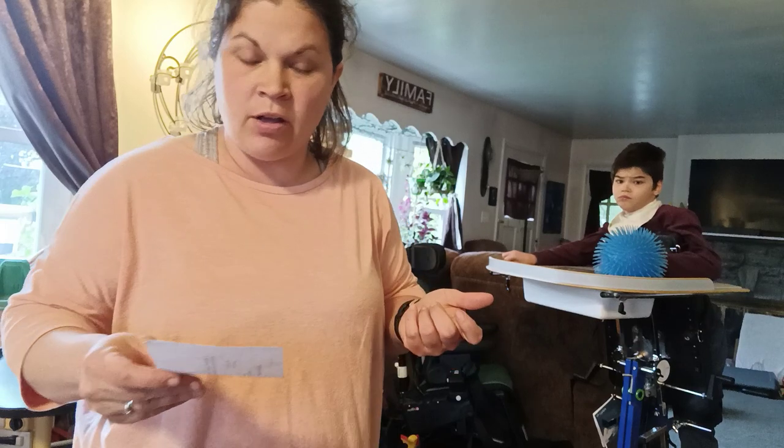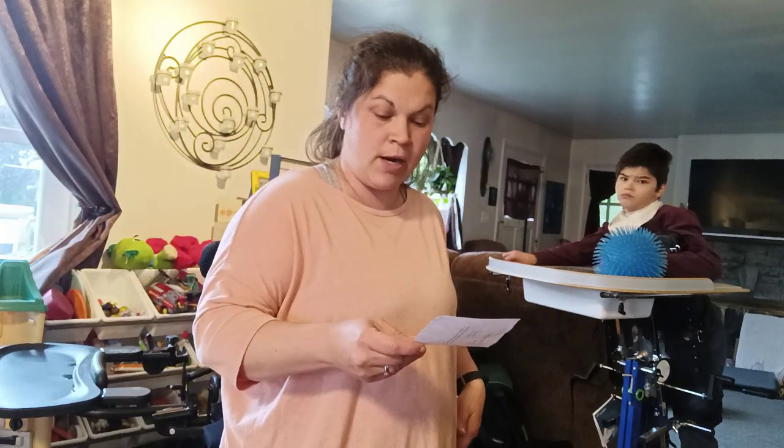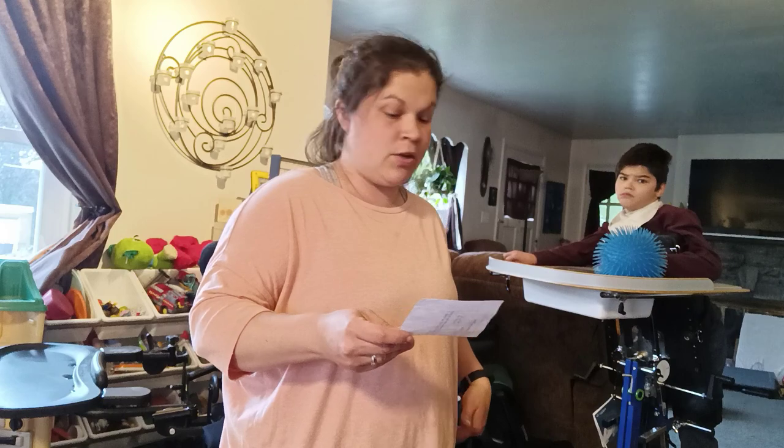Bladder and kidney function also benefit from gravity, and heart and lung health are also helped by standing.